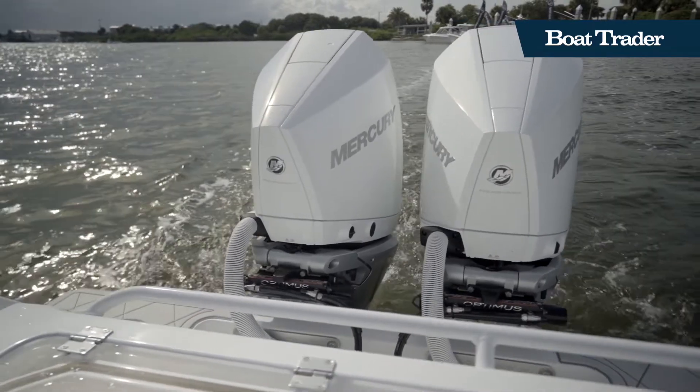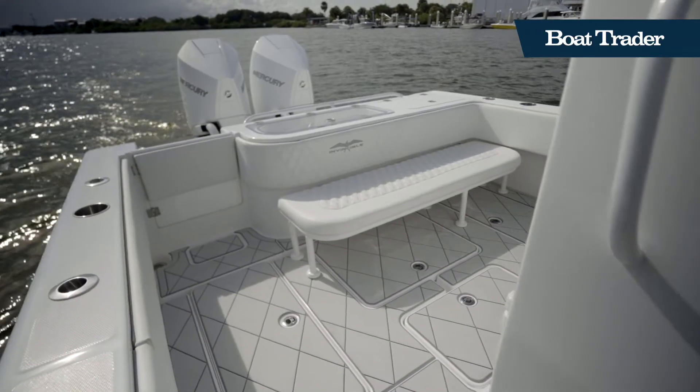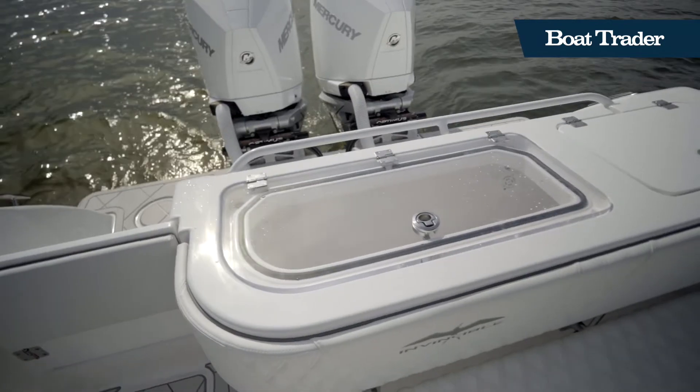Powered by twin 300 horsepower Mercuries, you'll have plenty of power to get wherever you need to go and you'll get fantastic fuel economy while doing it.